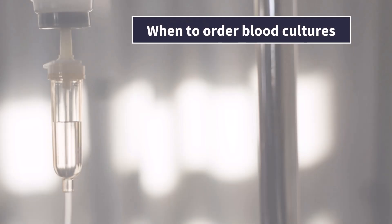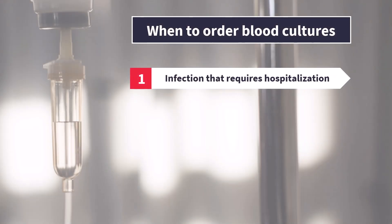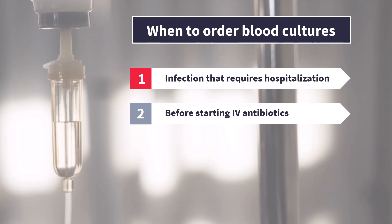When should you order blood cultures? A good rule of thumb is: if your patient has an infection that is severe enough to warrant hospitalization or IV antibiotics, you should certainly draw blood cultures. Obviously, if you suspect sepsis or septic shock, they are 100% essential.